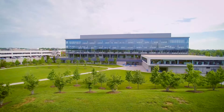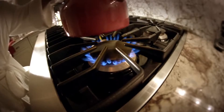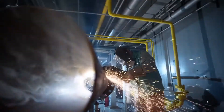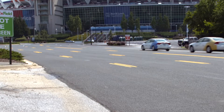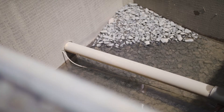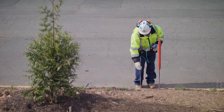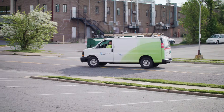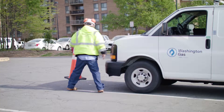Washington Gas has more than 1.1 million customers and a combined total of 26,000 miles of main and service lines throughout our footprint. Like all established utility systems, our pipeline infrastructure is aging. Identifying leaks proactively promotes system-wide integrity and maintains the infrastructure to continue to deliver gas safely and reliably. That's why we're out here surveying our system to locate and repair any identified leaks.